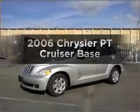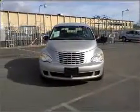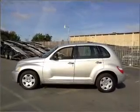Introducing the 2006 Chrysler PT Cruiser. This is the set of wheels you've been looking for. With an efficient four-cylinder engine that responds smoothly to its automatic transmission, premium wheels give a more luxurious look.